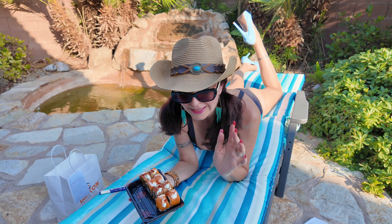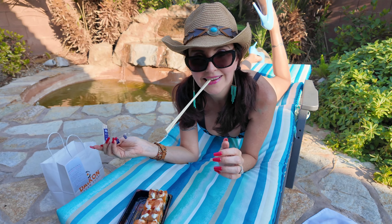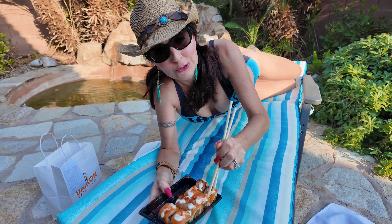That's bell pepper on top, and I definitely smell the bell pepper. And now the hot girl roll from Daikon Vegan Sushi.